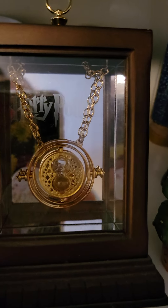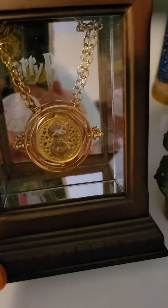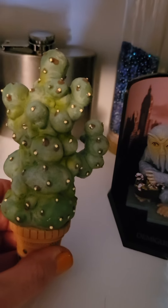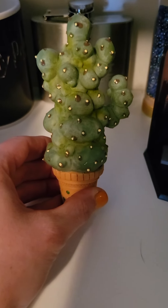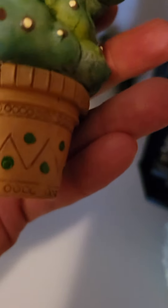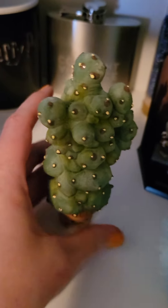The Time Turner piece is beautiful — it actually has sand that moves around and flips like a real Time Turner. A lot of fun. I think this also came in one of Cherry Wallace's boxes. It has really beautiful art designs on the bottom — green and glittery — and that is representative of Neville's plant. Super fun.